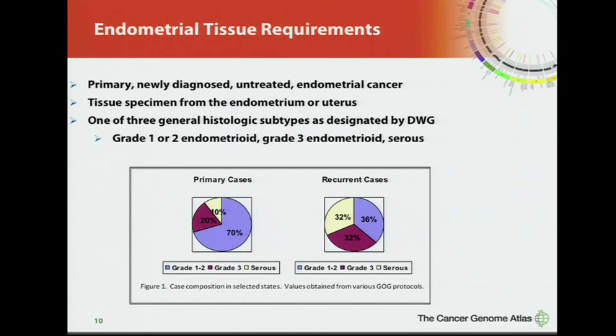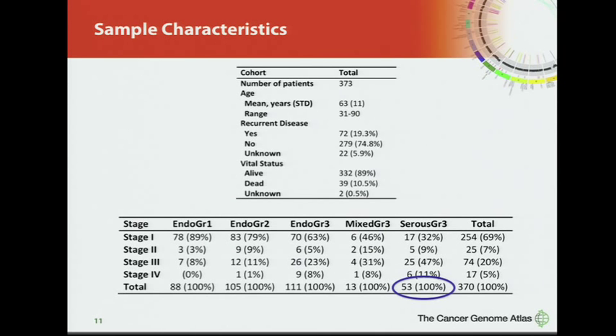When we started the TCGA project, we didn't want to collect only the commonly available tumors, which are low-grade, good-prognosis tumors that do not result in death. We tried to skew accrual towards the more aggressive cases that would lead to death, based on what we see in the recurrent disease setting. We collected 373 cases for the data freeze, with an average age consistent with what you'd expect for endometrial cancer, and 20% of patients had recurred.